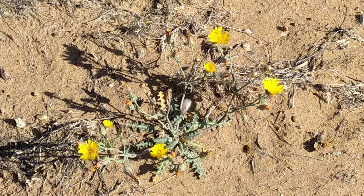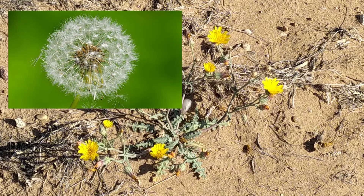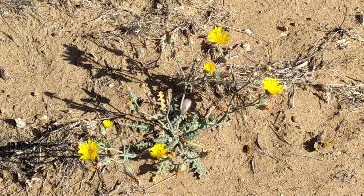The genus name Malachothrix is from the Greek malachos meaning soft and thrix meaning hair, referring to the soft hairs of the pappus — the hair-like structures at the top of the seeds — and the wooliness of the young plant.